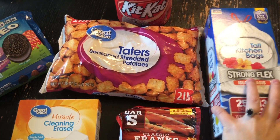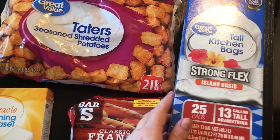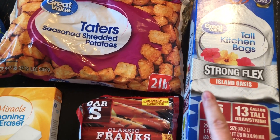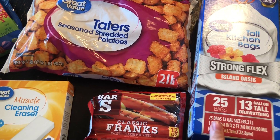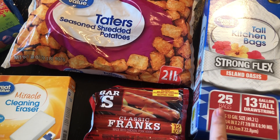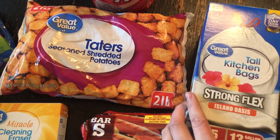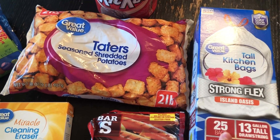Let me get to what I got. I needed to get some more garbage bags. I like this one — the Great Value Strong Flex. I like the Island Oasis scent. I was on a budget so I got only the 25-bag pack for $4.44, but this is really strong, just like those other ones, and it's really good for the price.